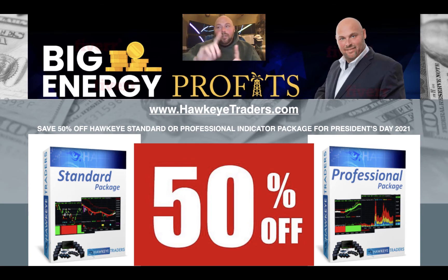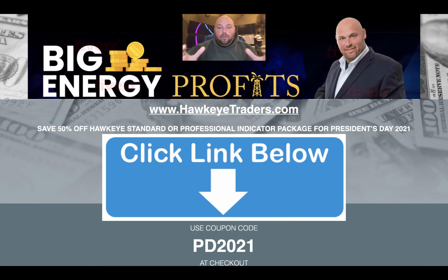Let me be clear about this — this will not be honored tomorrow. So if you would like to have the indicator package that we use here at Big Energy Profits, that I personally have used for years and created six to seven figures worth of income from, I encourage you to click the link directly below this video. It's going to take you to the order form, where you'll need to put in the coupon code PD2021.